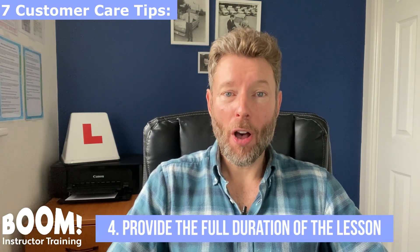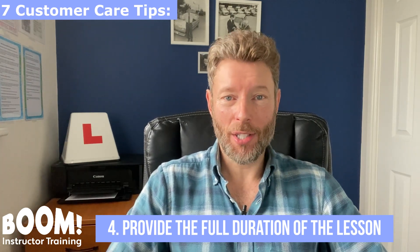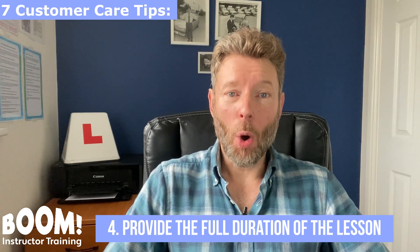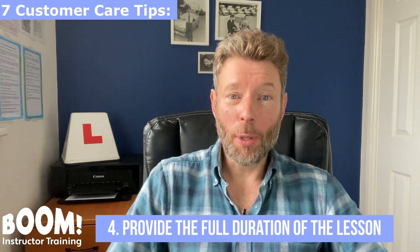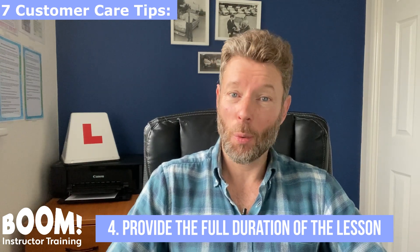Customer care tip number four: provide the full duration of the lesson. Don't short-change your pupils' lessons. If they pay for a one-hour lesson, give them 60 minutes, not 55. Pupils will soon feel disappointed if they aren't getting what they paid for.